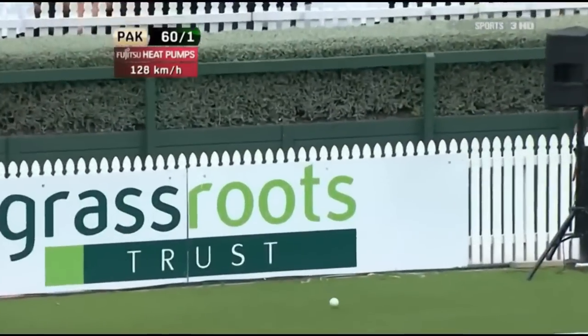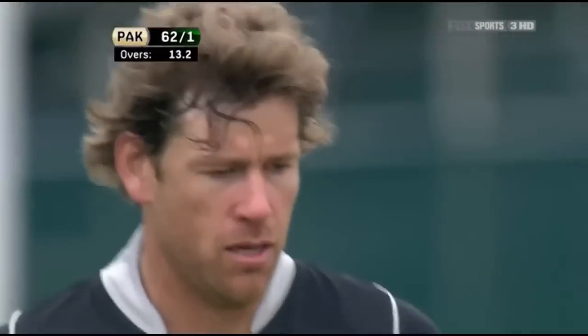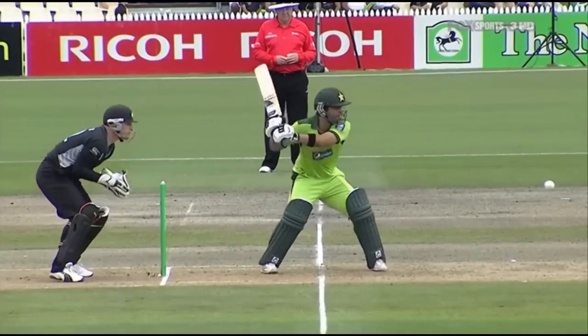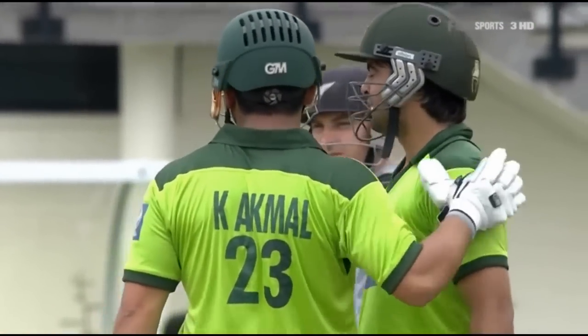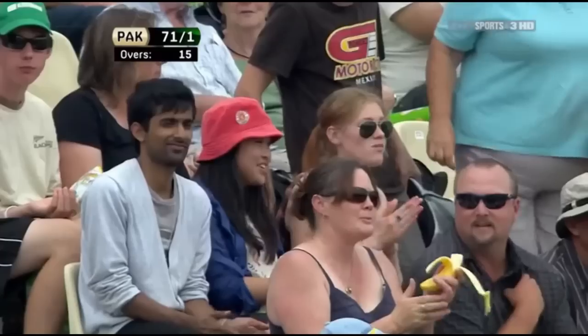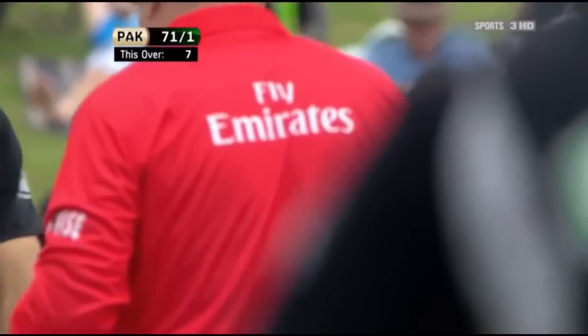Nice stroke — how well has he timed that, absolutely superbly. Wow, this kid's all class, he's a joy to watch. Orem going across again, too wide, made even wider by the fact that Shehzad stepped away and gave himself a little bit of room. Look at the way he got over the top of it, picked the gap — Ryder was no chance at point. Smash — that's the first six, without doubt, and a long way back. So they're picking on Hamish Bennett, and they've upped the ante now — Pakistan to 71 for one.